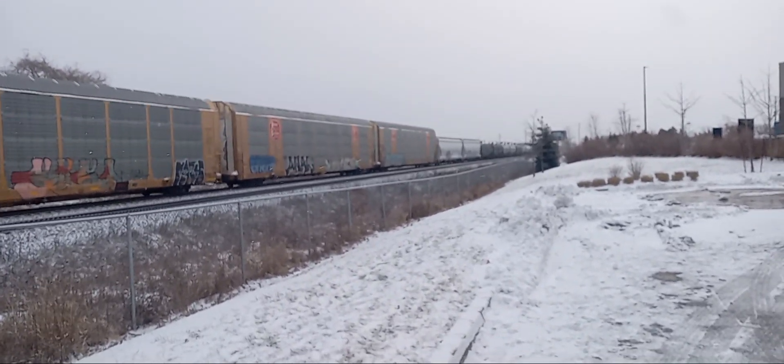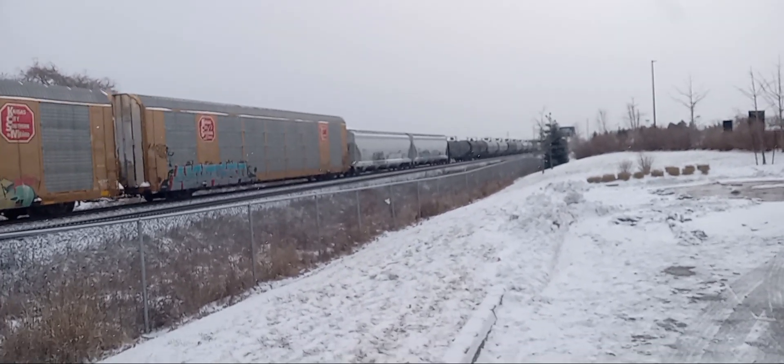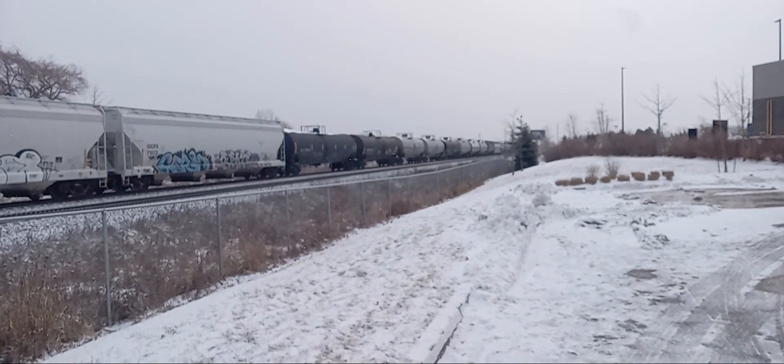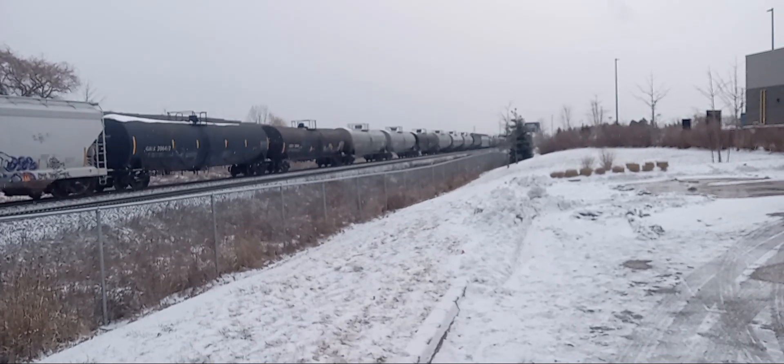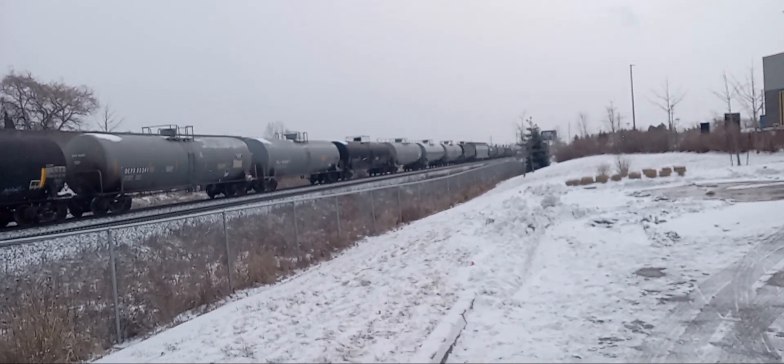The symbol on this train is CN 8422. This train originates from Fort Robinson, Ontario, and terminates at the Macmillan Yard in Toronto, Ontario. All on this January 16th, 2024, on Hunter Stewart Hobbies on YouTube.